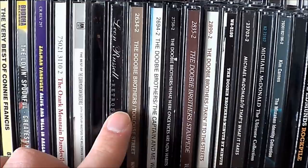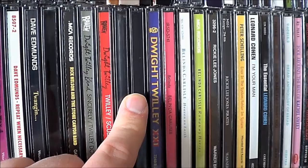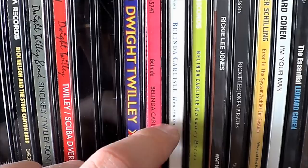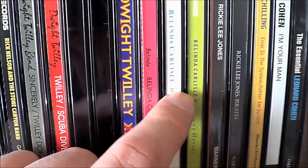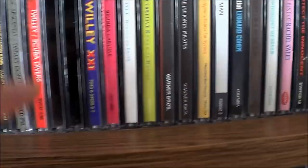Leon Russell, Doobie Brothers, Kim Carnes, Dave Edmunds — got Nick Lowe and Brinsley Schwartz stuff elsewhere. Dwight Twilley, including the stuff that hasn't made it to CD. I'm not the world's biggest Go-Go's fan — I like their stuff — but for whatever reason I've kept these Belinda Carlisle solo albums out. Here are the regular ones. I suppose I could probably swap these out with something else at some point.